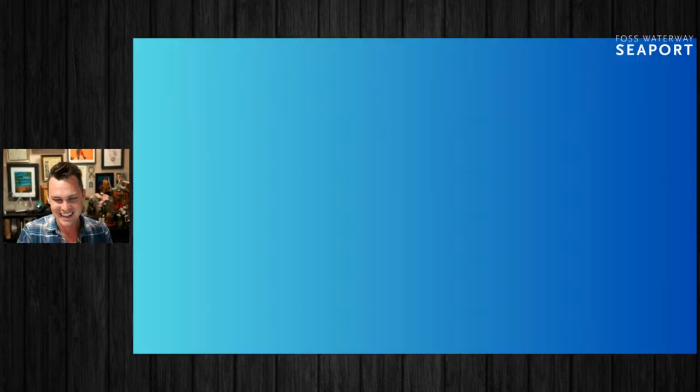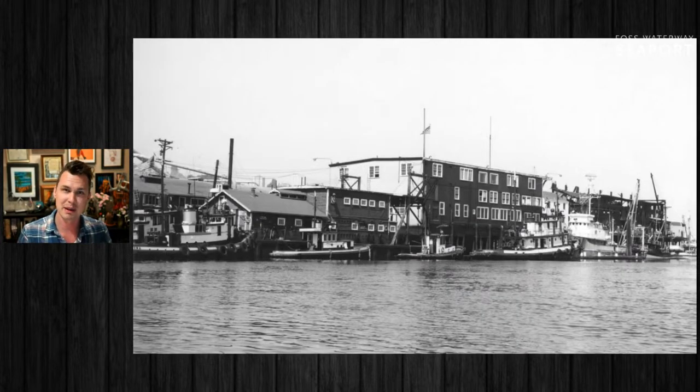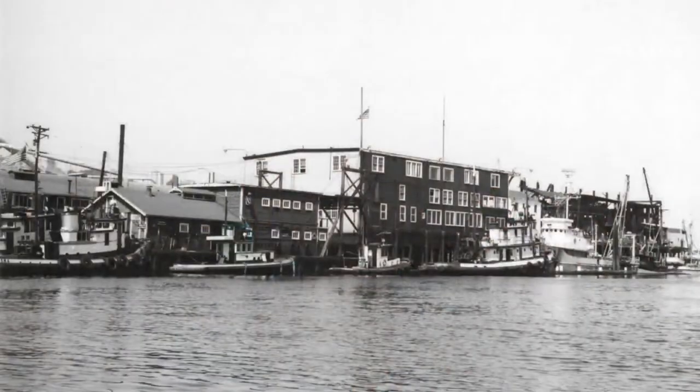That place has got some wild history. One of the biggest developments the Foss family made was when they created this structure — an old seaplane hangar that they purchased out of Seattle and floated down here with their tugboats. The bottom level became a tugboat repair shop, and the upper level was their home and offices. The Foss family, for a very long time, lived in the houseboat where they did business. Eventually when they moved into Tacoma, a lot of their employees got to occupy that upper level. This is from 1944, representing the offices of Foss Launch and Tug.